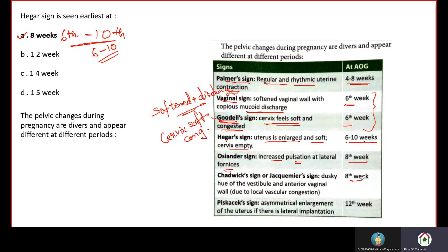At the 8th week there are two signs: Oceander's sign — increased pulsation at the lateral fornix — and Chadwick's sign — a dusky hue of the vestibule and anterior vaginal wall due to local vascular congestion. At the 12th week, Fischer's sex sign is asymmetrical enlargement of the uterus if there is lateral implantation. Fischer's sex sign is not evident in all pregnant women — only if lateral implantation occurs.